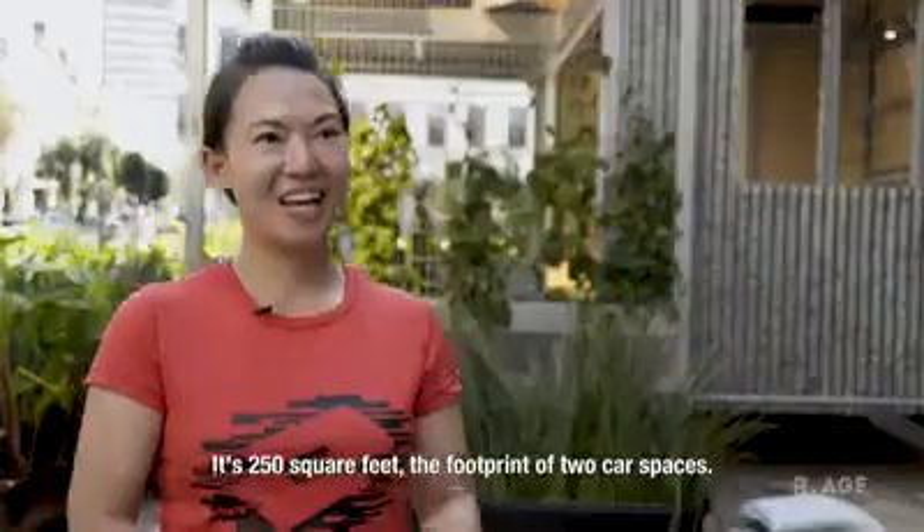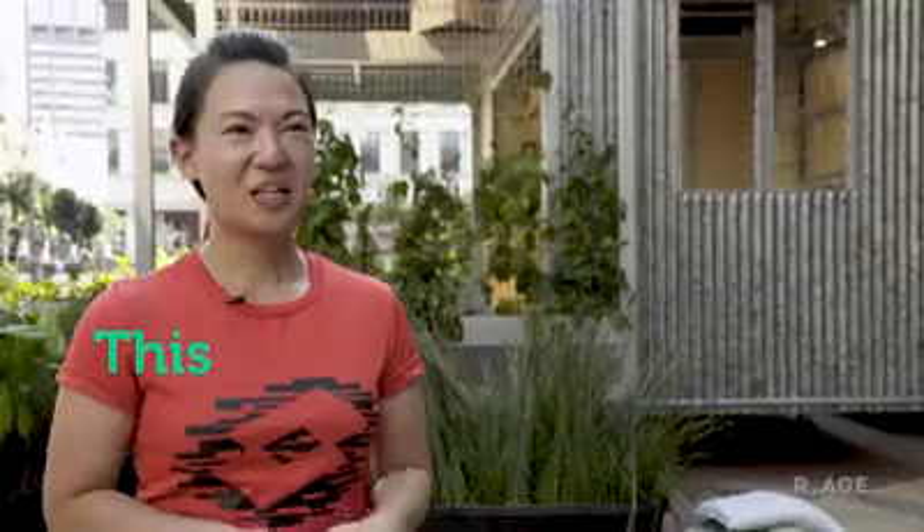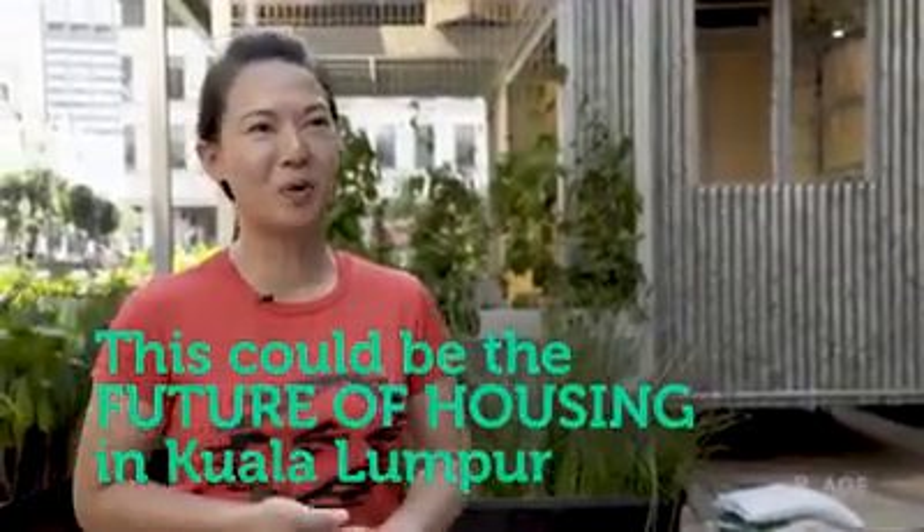So this is a micro house. It's 250 square feet, the footprint of two car spaces. This could be the future of housing in Kuala Lumpur.